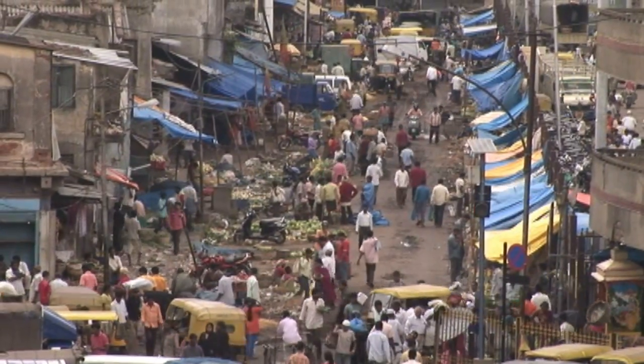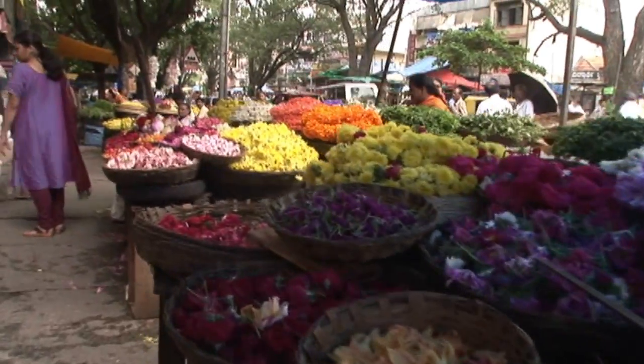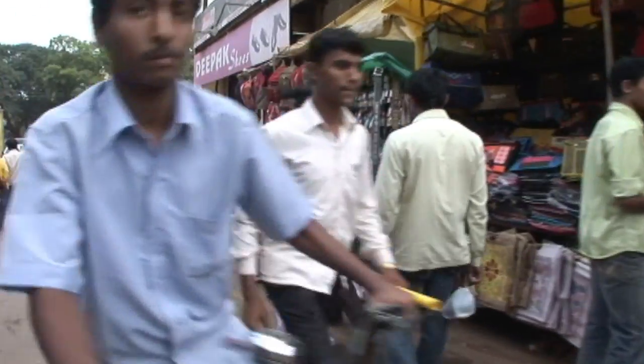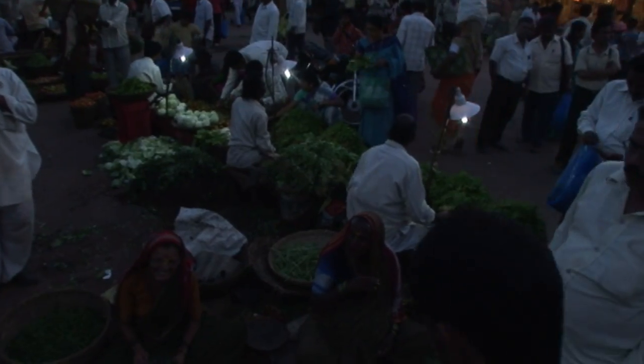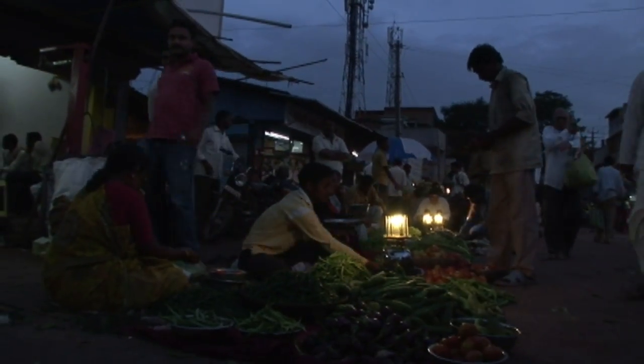Street markets are a crucial part of Indian commerce. Street vendors sell everything from vegetables to incense to clothing to handicrafts. Much of the action takes place in the hours after dusk. Normally, the vendors depend on kerosene lamps to light their wares.